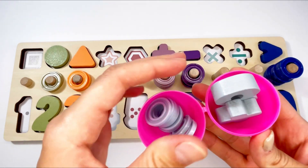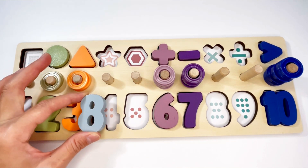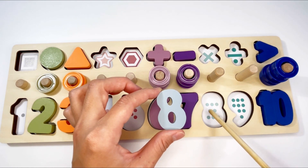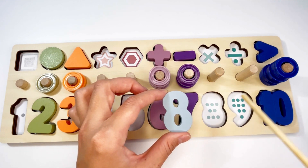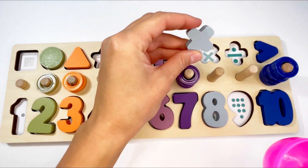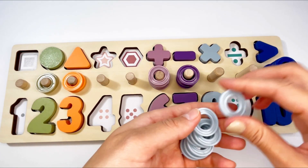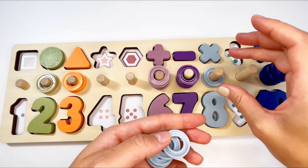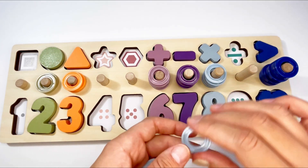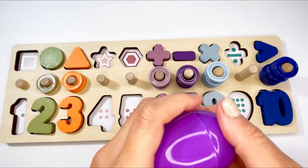I wonder what's hiding in here. Oh, it's the number eight! That's right. Let's see where it goes. No, no, no, no — yes! Let's count the dots: one, two, three, four, five, six, seven, eight. And it goes in! Let's see what else we have — the times sign, and it goes in here. Correct!